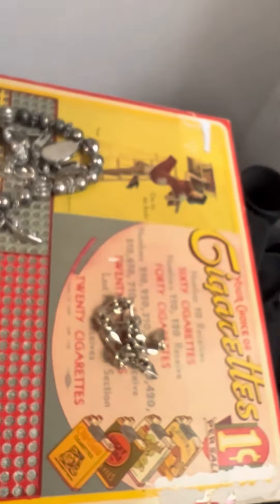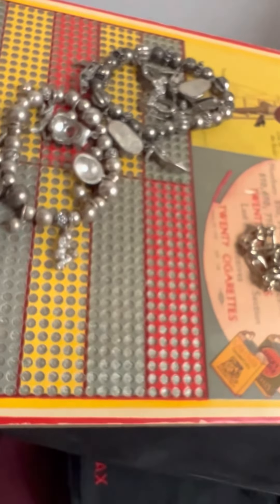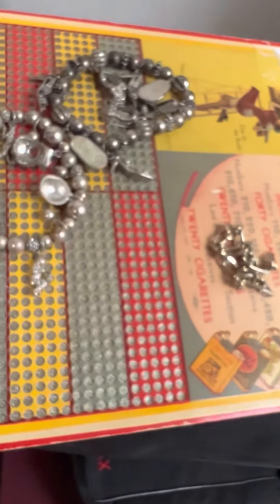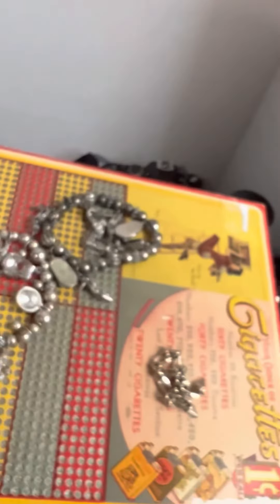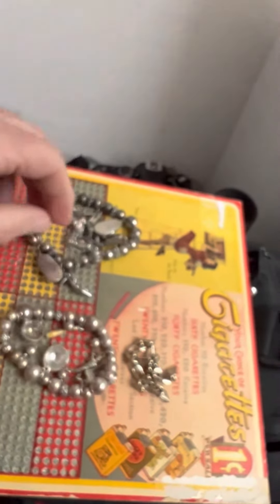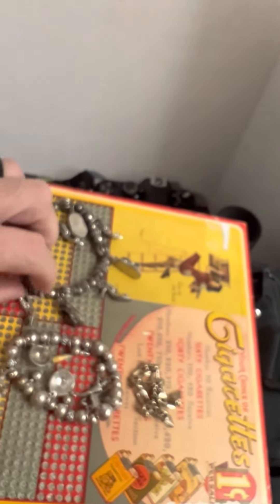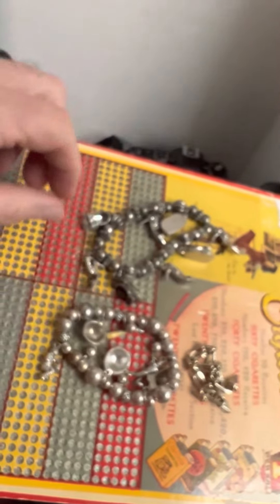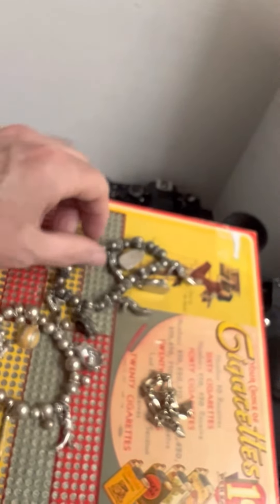I don't know how much, but that was a good find. It's been a long time since this old boy has found gold at a yard sale, but I did find gold today. So it's going to be a short video, and I'm going to put some shorts up on YouTube. Please, if you get a chance, like the videos and subscribe — I would greatly appreciate it.